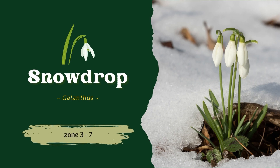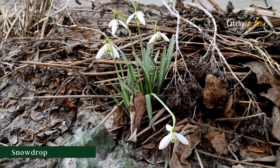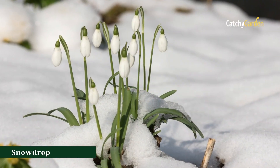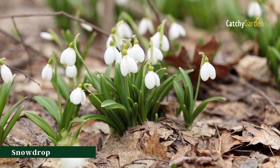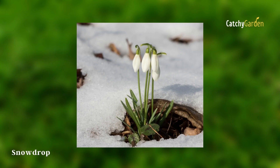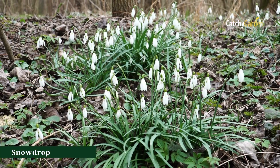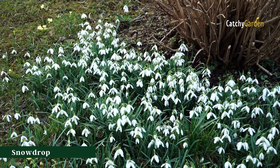Number two: snowdrop. These delicate blooms, as their name implies, spring up when snow is still lying. Galanthus, more commonly known as snowdrops, are a robust perennial despite their fragile appearance. When they bloom in the late winter or early spring, their tiny white and green blossoms hang down like a breath of fresh air. The snowdrop is a forest flower that can be planted in USDA plant hardiness zones 3 through 7.